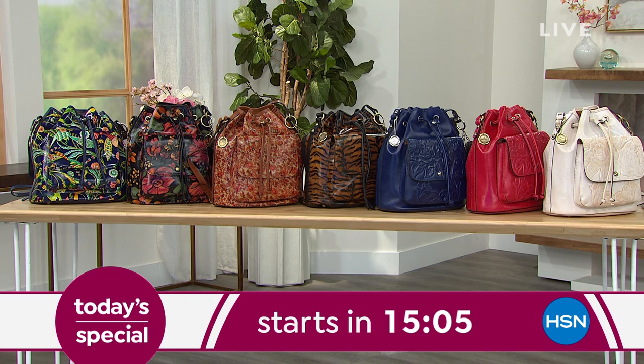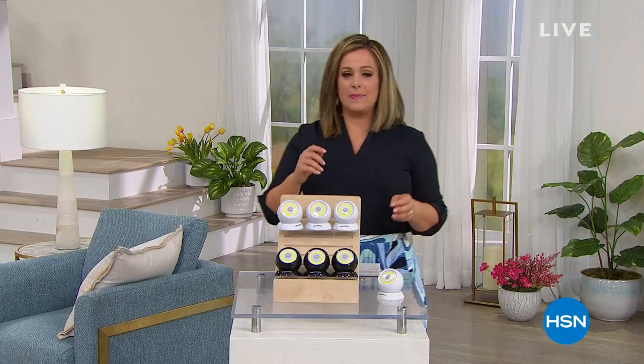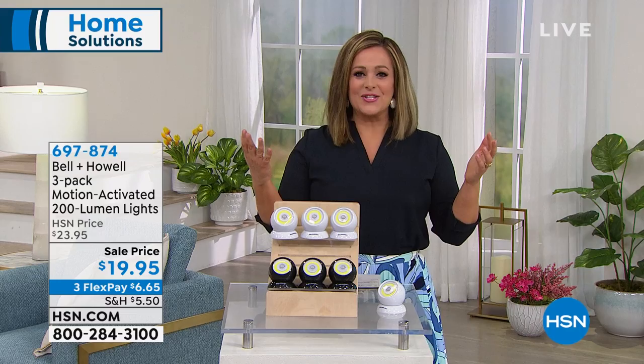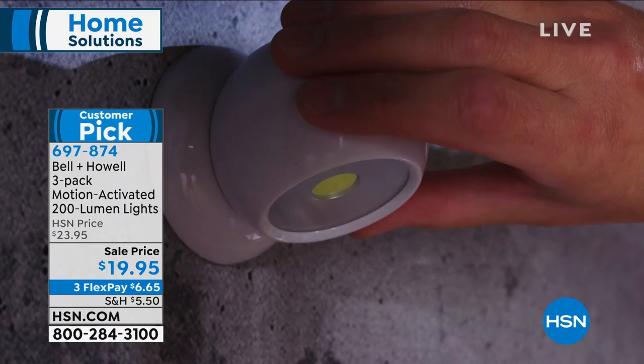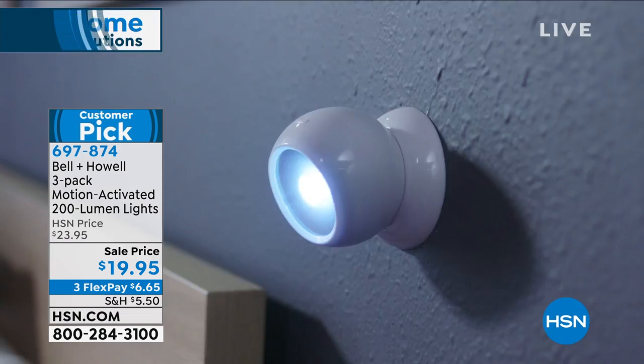Let's move on because I've got one final item in this awesome home solutions hour. The thought of lighting your home — the dark areas, maybe that closet where you can't even see the shoes you're putting on, maybe it's in the garage or outside during grill season and you can't see the steak because it's too dark. Lighting can be very expensive and stressful — not when you count on Bell and Howell. This is do-it-yourself lighting, no wiring, no electrician required.